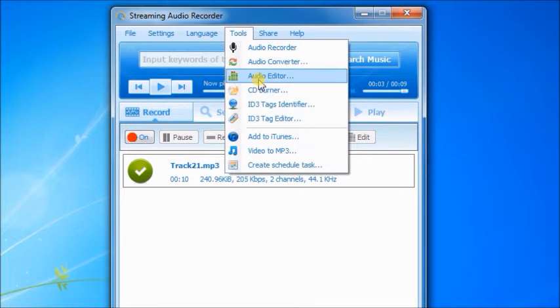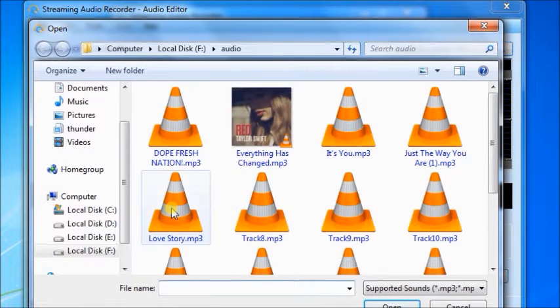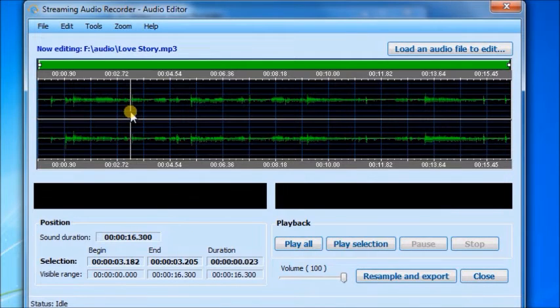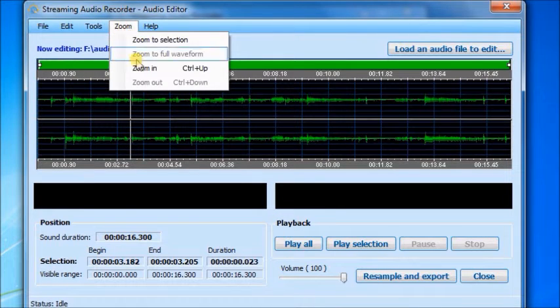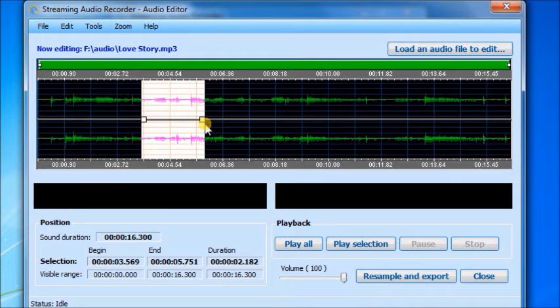The audio editor is simple to use. Load an audio file, then cut, copy, insert, or mix sound with ease. For example, if you want a certain part of an audio file, just select it and export the audio.